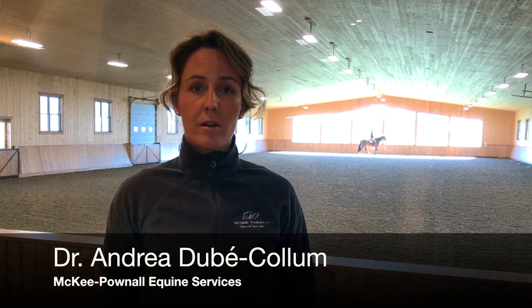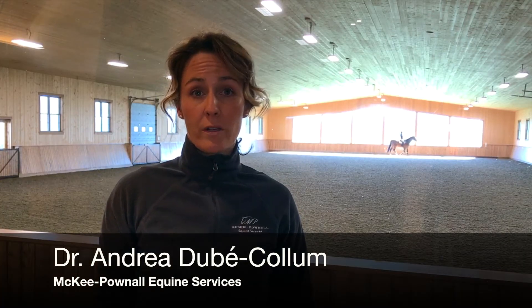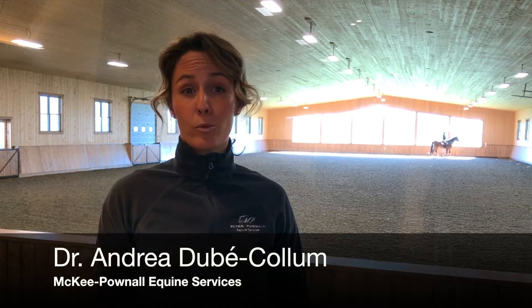Hi, I'm Andrea Dubay-Collum from McKee Pondle Equine Services and today we're going to have a brief conversation on placentitis in broodmares.